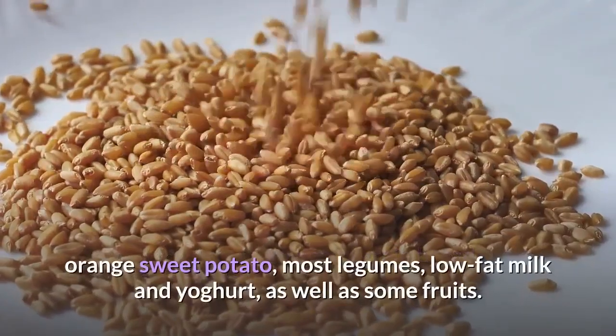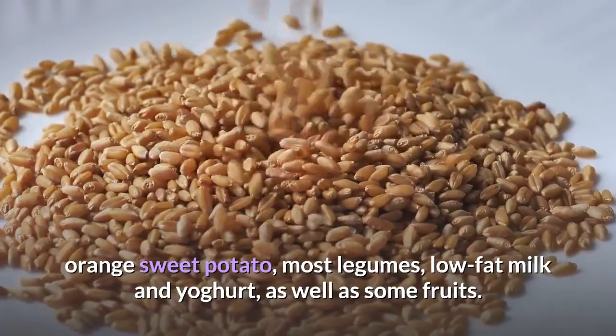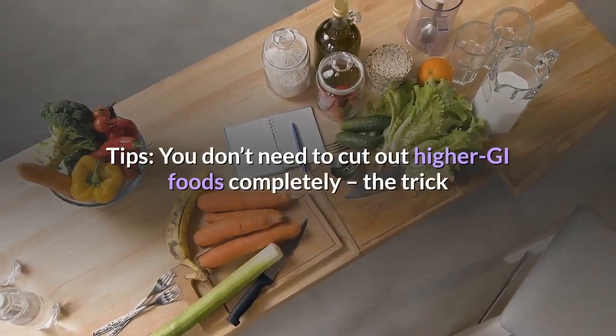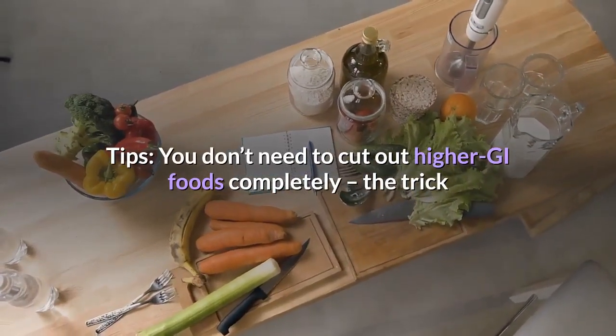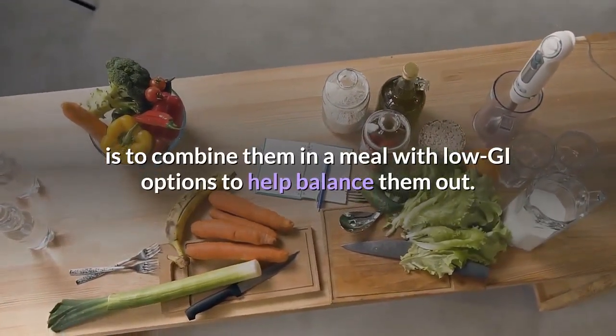Additional low GI foods include pasta, corn, orange sweet potato, most legumes, low-fat milk and yogurt, as well as some fruits. Tip: You don't need to cut out higher GI foods completely — the trick is to combine them in a meal with low GI options to help balance them out.